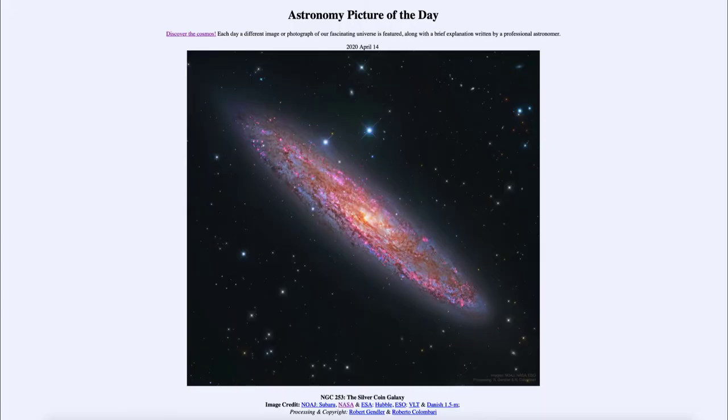Greetings and welcome to the Introduction to Astronomy. One of the things that I like to do in each of my introductory astronomy classes is to begin the class with the Astronomy Picture of the Day from the NASA website, that is apod.nasa.gov/apod. Today's picture for April the 14th of 2020 is titled NGC 253, the Silver Coin Galaxy.